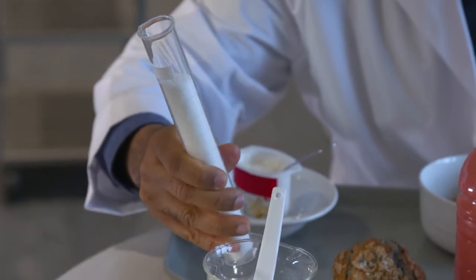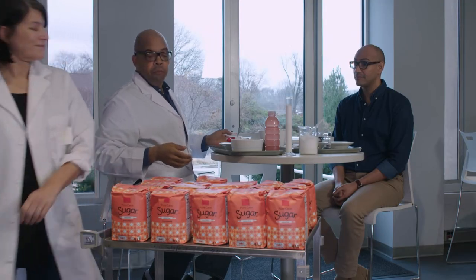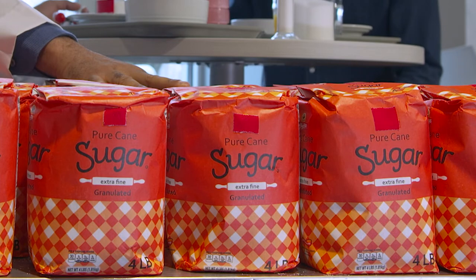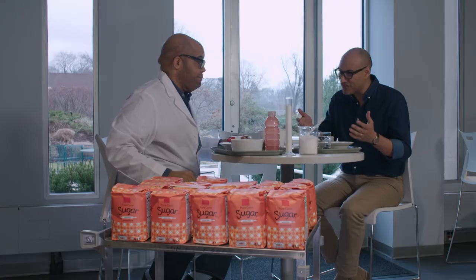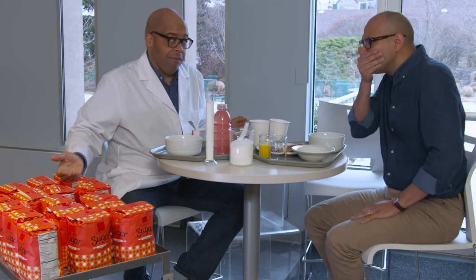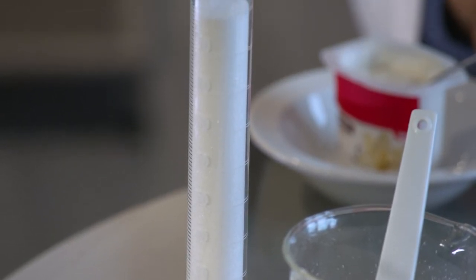That's just from one breakfast. Now if we add up the entire year, it ends up being 61 pounds of added sugar. 61 pounds just in breakfast alone a year? Just on breakfast alone. This is way more sugar than I'd ever imagined. This early morning breakfast turned out to be a real wake-up call.